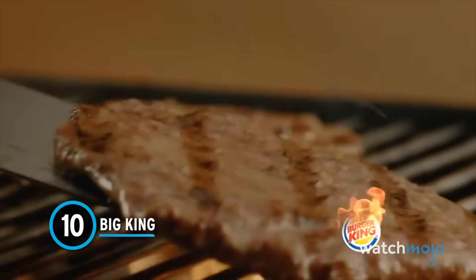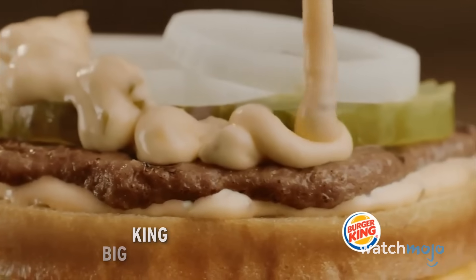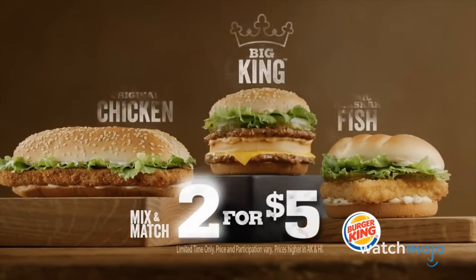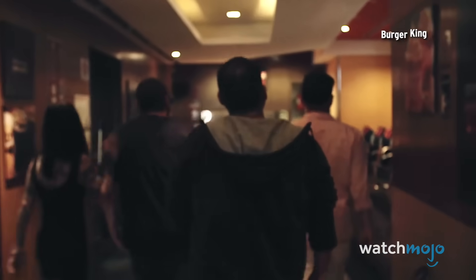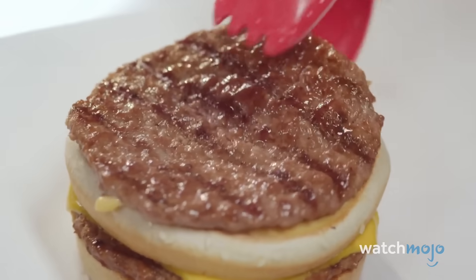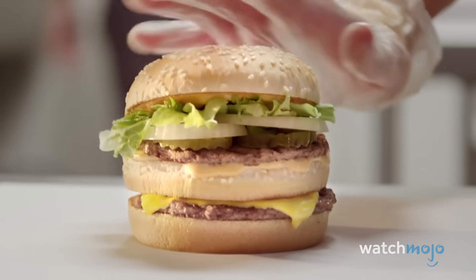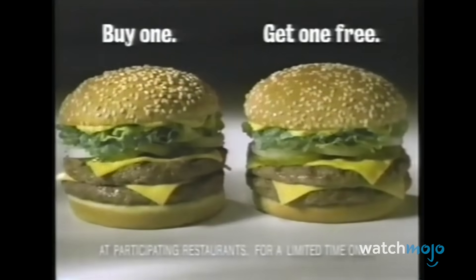Number 10: Big King. Even when it was off the U.S. menu for a lengthy period, the Big King's double-patty legacy lived on in the Middle East and European countries, where a version known as the Big King XXL tempts customers' taste buds and appetites. It's like a Big Mac, but tastes better with 75% more beef. Essentially, this sandwich is BK's take on McDonald's iconic Big Mac — a two-burger deal on a sesame seed bun with a dollop of Thousand Island-style dressing. The Big King is certainly tasty, hence why it was overdue for a comeback in North America.